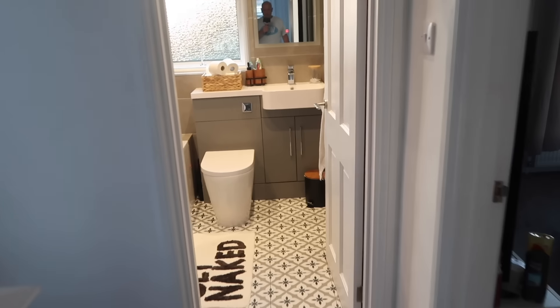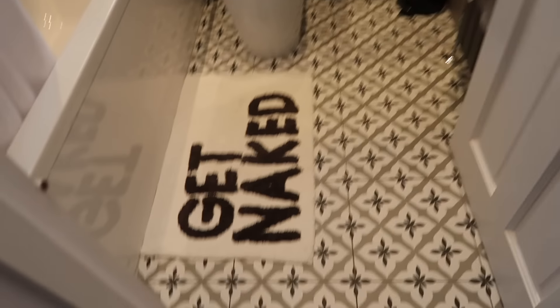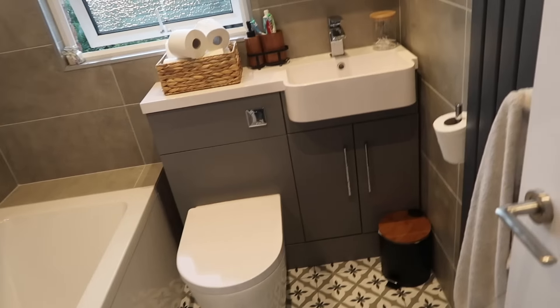Right so here's our lovely bathroom here. So yeah that's our little bathroom. It's really nice actually. It's got a nice shower there as well.